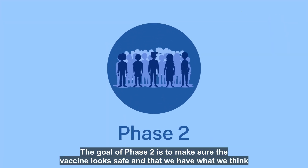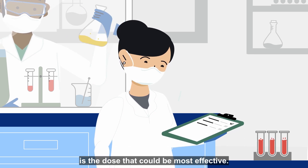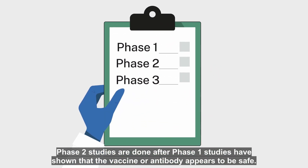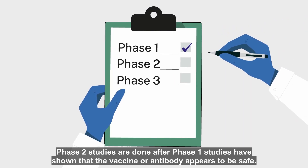The goal of phase two is to make sure the vaccine looks safe and that we have what we think is the dose that could be most effective. Phase two studies are done after phase one studies have shown that the vaccine or antibody appears to be safe.